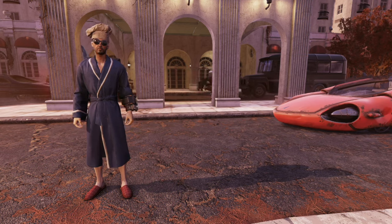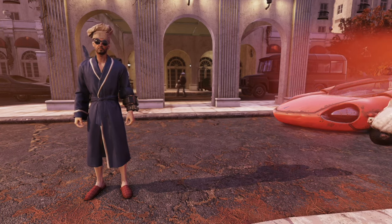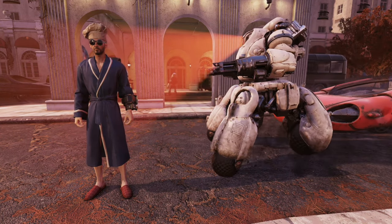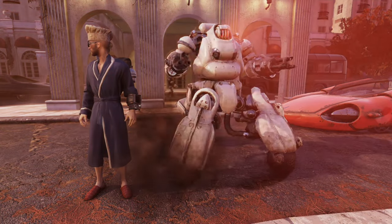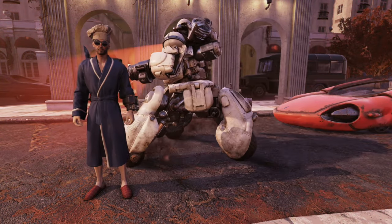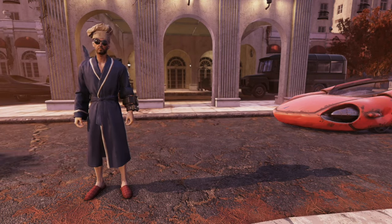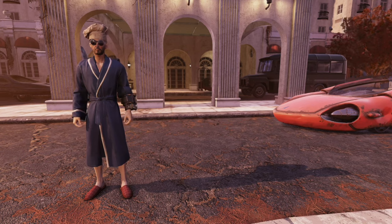It's the post-apocalypse, and that means that pants are simply no longer required, but sometimes it still gets a little chilly. To keep that nighttime cold at bay, there's no better choice in wasteland attire than this fabulous bathrobe. It provides the ultimate in comfort and maneuverability. What it lacks in pockets, it makes up for with its simple belt enclosure.